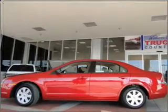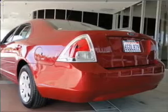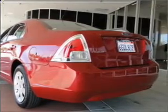With an efficient four-cylinder engine connected to a manual transmission that will keep you in touch with your vehicle, you will appreciate the safety feature of anti-lock brakes.